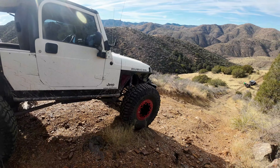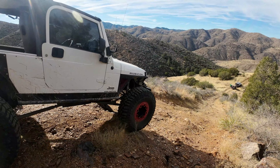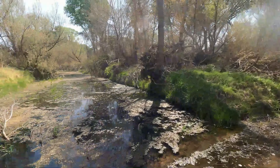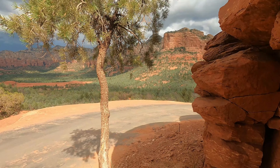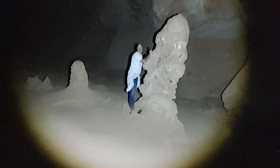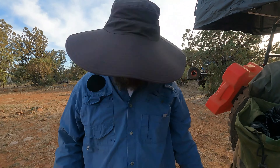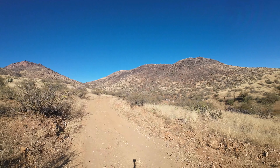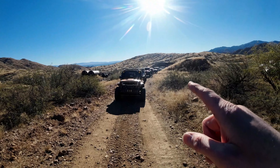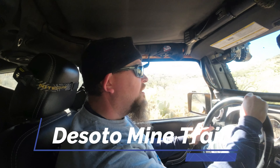Big boy tires! Welcome back everybody, Chad from the Right Line with Joseph and a whole bunch of Jeeps and a 4Runner. We are back on the trail again — we're on a trail called the DeSoto Mine Trail. It's north of Phoenix, out near Bumblebee Ranch.